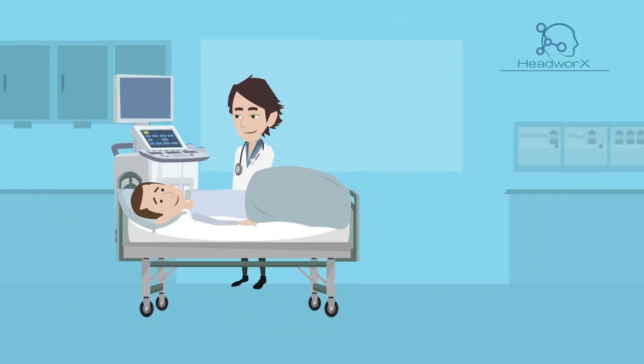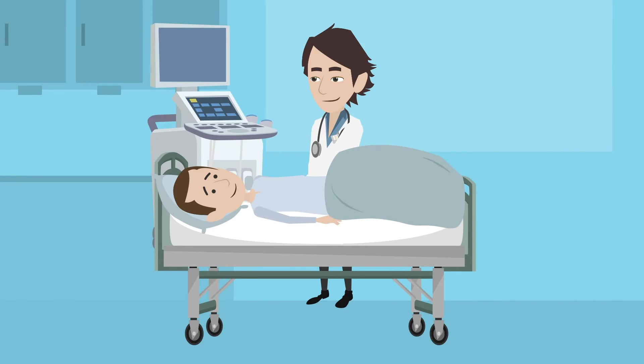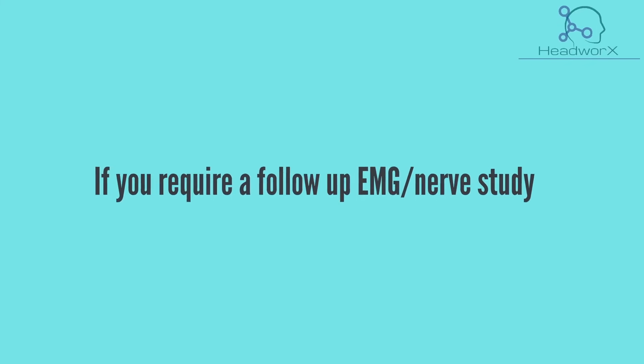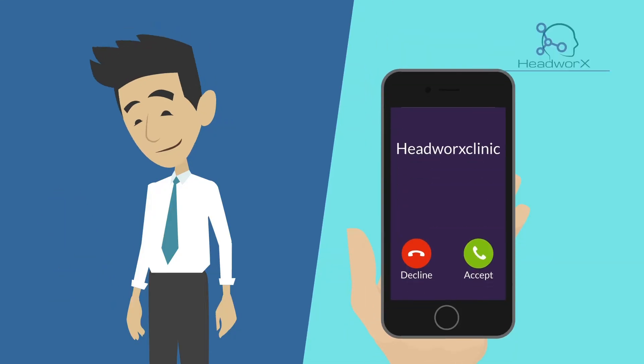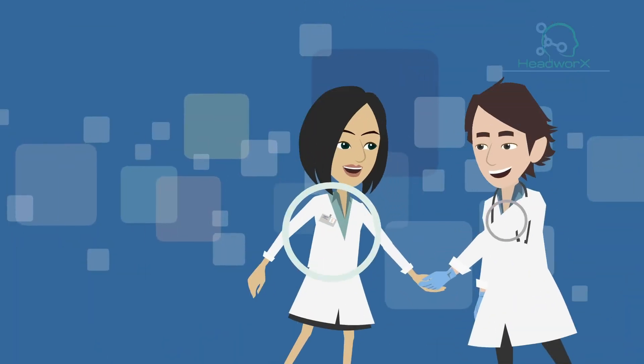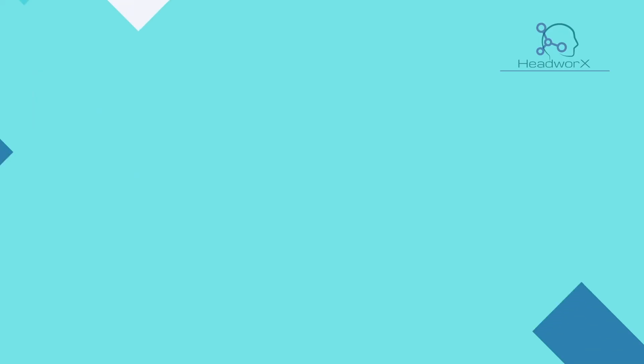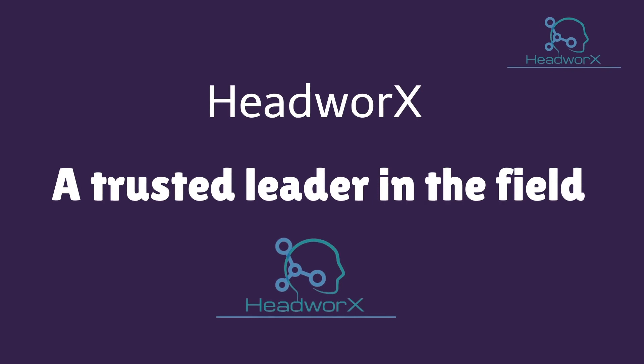This consultation is limited to disorders within the scope of the EMG nerve conduction study. If you require a follow-up EMG nerve study, you will receive a call from our front desk within the next few days to schedule this. Otherwise, any further guidance and recommendation will be shared with your family doctor. Thank you. HeadWorks — a trusted leader in the field.